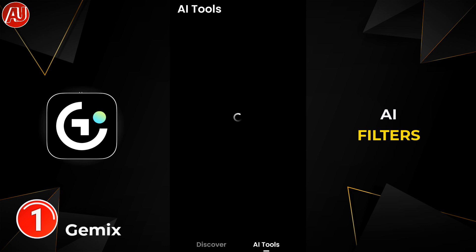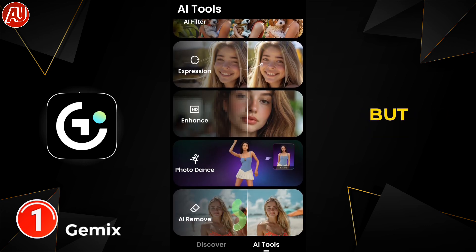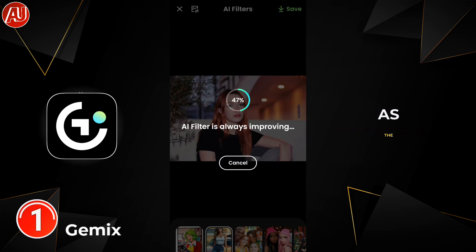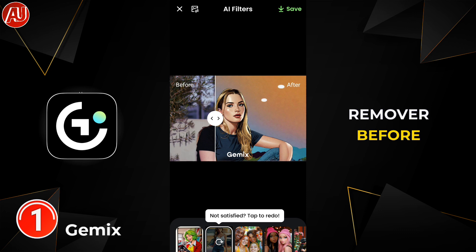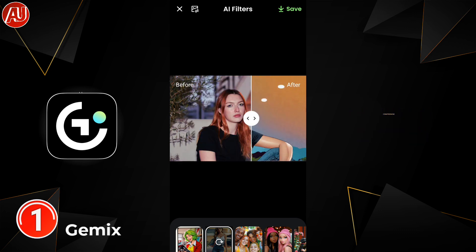In the AI tools we have a bunch of tools like AI filters, expressions, and photo enhancer. The app did not let me capture the photo enhancer before and after comparison, as well as the AI object remover before and after results, but the quality of AI filters is top notch — no compromise on quality.